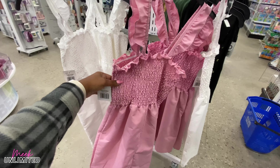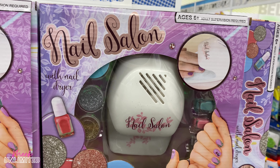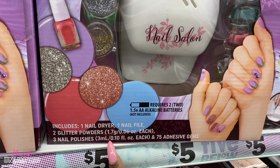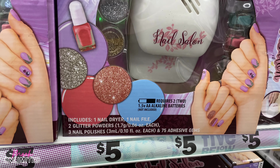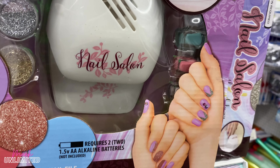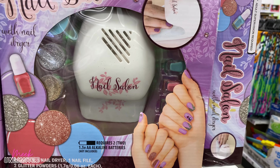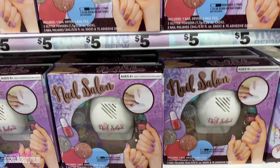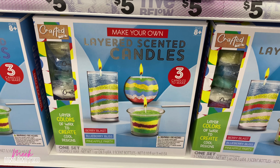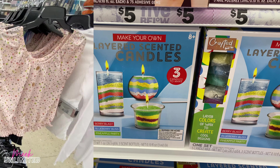These dresses are new too, priced at $5 — I only see pink and white. They also have nail salon sets for ages 6 and older — includes one nail dryer, one nail file, two glitter powders, three nail polishes, and 75 adhesive gems. Down here they have layered scented candles — makes three candles — in scents like Berry Blast, Blueberry Bliss, and Pineapple Party.